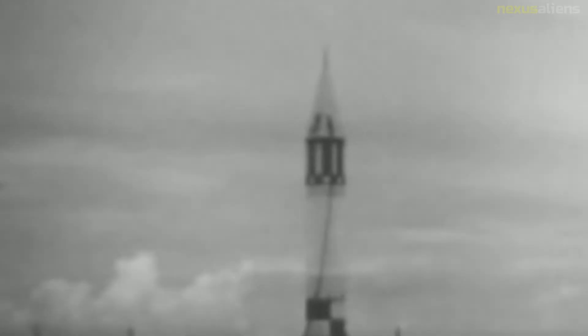Jupiter missiles were used in a series of suborbital biological test flights. The monkeys rode in the nose cone of the missile to an altitude of 300 miles and a distance of 1,500 miles down the Atlantic missile range from Cape Canaveral.